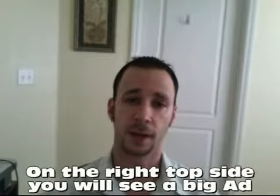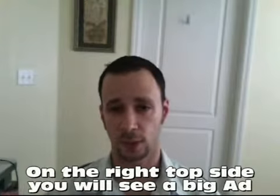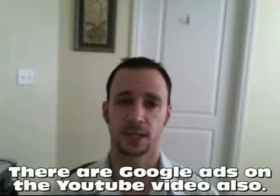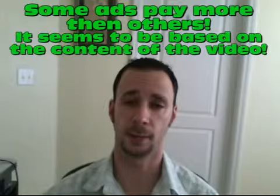The partner program is where, if you look on the side of my channel or where the videos are, you'll see advertisements. That's actually Google advertisement. When you're a partner with YouTube, you have the opportunity to make a little bit of extra money from the YouTube advertisers.